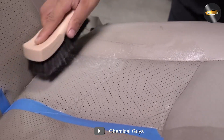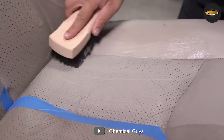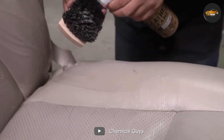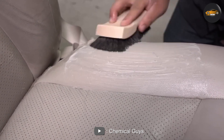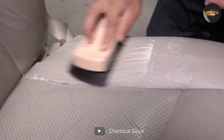To use the Leather Cleaner, simply spray it onto the surface you want to clean. Then use a soft bristle brush or microfiber towel to gently agitate the surface. Once you've worked the cleaner into the leather, wipe away any excess with a clean towel. Your leather will be left looking clean, conditioned, and protected from future damage.